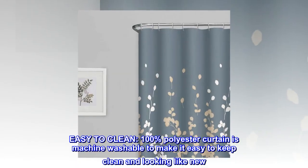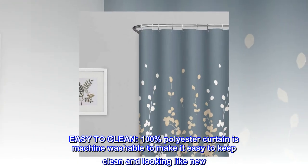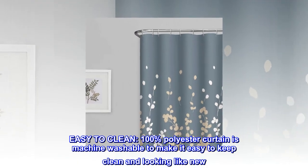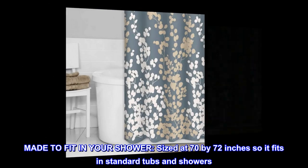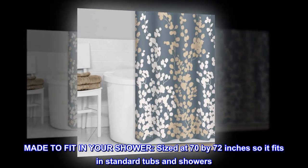Easy to clean. The 100% polyester curtain is machine washable to make it easy to keep clean and looking like new. Made to fit in your shower, sized at 70 by 72 inches so it fits in standard tubs and showers.